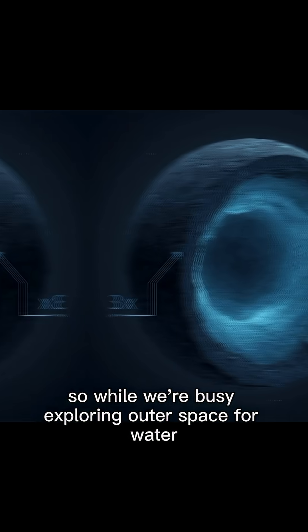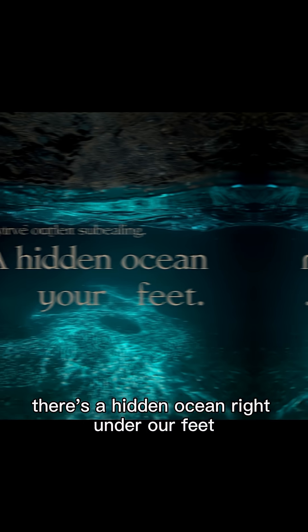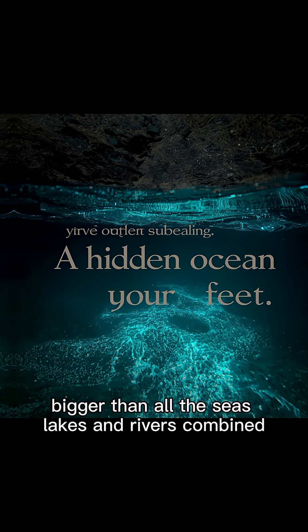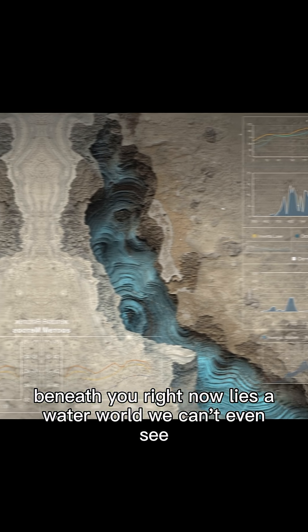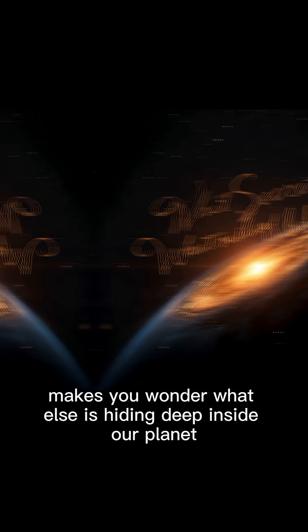So while we're busy exploring outer space for water, there's a hidden ocean right under our feet — bigger than all the seas, lakes, and rivers combined. Just imagine, beneath you right now lies a water world we can't even see. Makes you wonder, what else is hiding deep inside our planet?